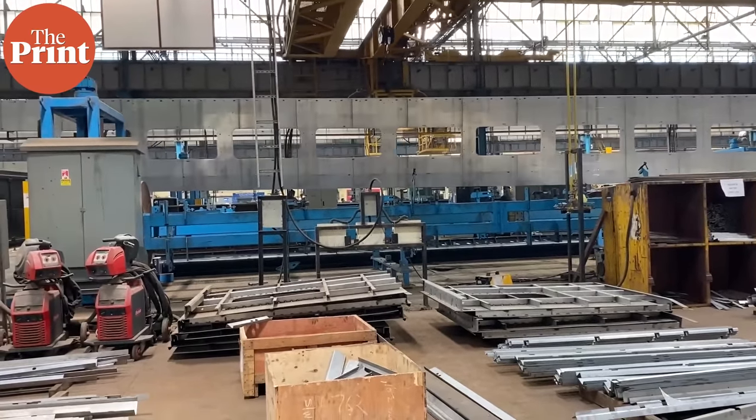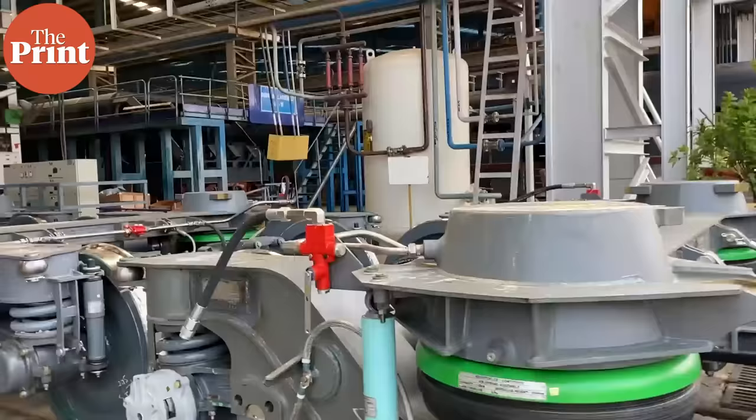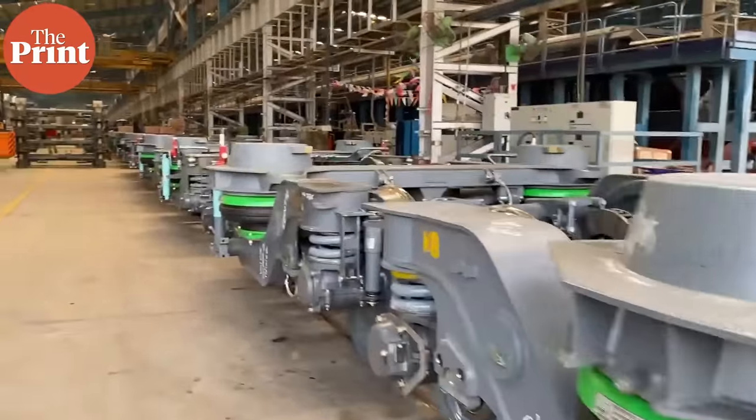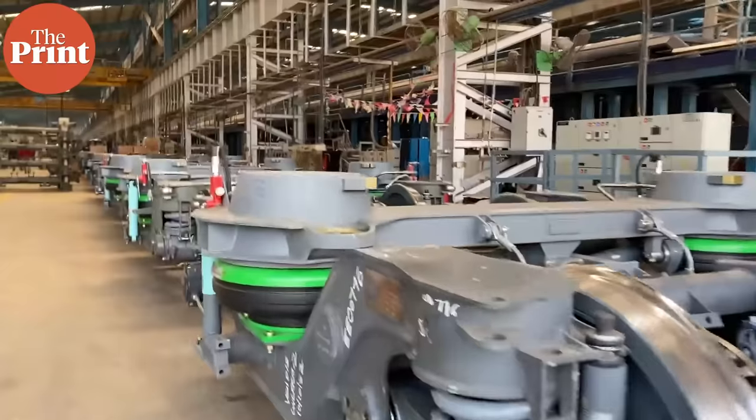About 80 to 85 percent of the components that go into making the Vande Bharat train are indigenous. Among the key components that are imported are wheels and electronic parts like chips. The trains are almost 100% indigenous except for a few items — electronic chips, of which there are only a few suppliers in the world, such as those in Taiwan and China. All the rest is indigenous.